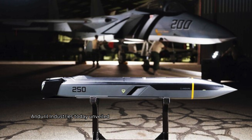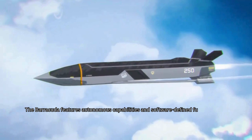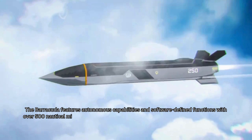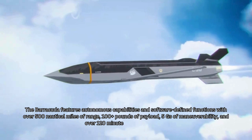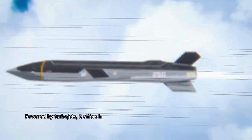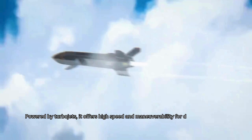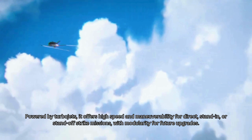Anduril Industries today unveiled its Barracuda family of air-breathing, software-defined expendable autonomous air vehicles. The Barracuda features autonomous capabilities and software-defined functions with over 500 nautical miles of range, 100 pounds of payload, 5 Gs of maneuverability, and over 120 minutes of loitering time. Powered by turbojets, it offers high speed and maneuverability for direct stand-in or standoff strike missions, with modularity for future upgrades.